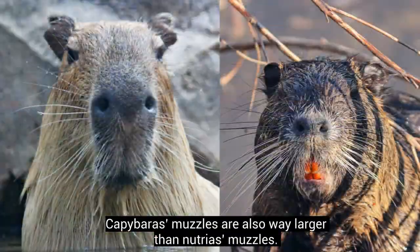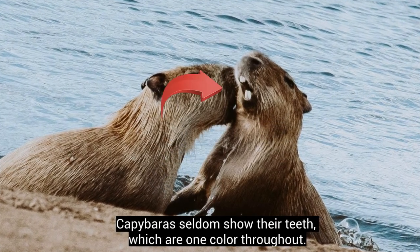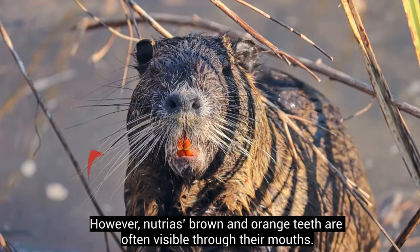Capybaras' muzzles are also way larger than Nutrias' muzzles. Capybaras seldom show their teeth, which are one colour throughout. However, Nutrias' brown and orange teeth are often visible through their mouths.